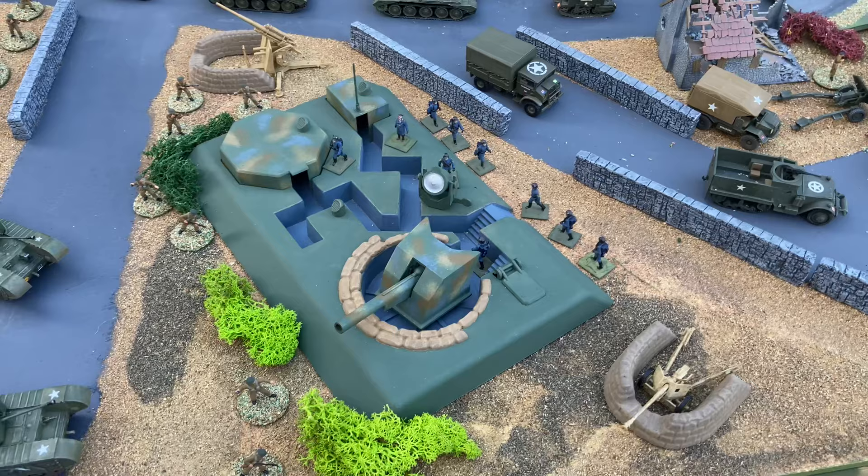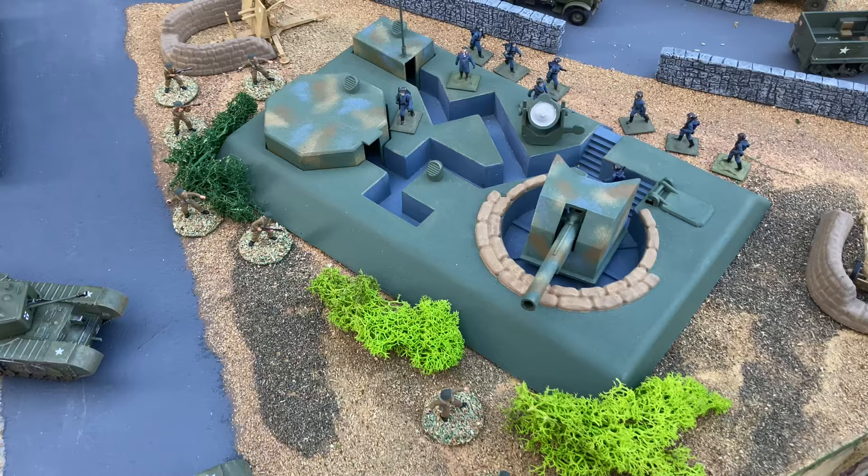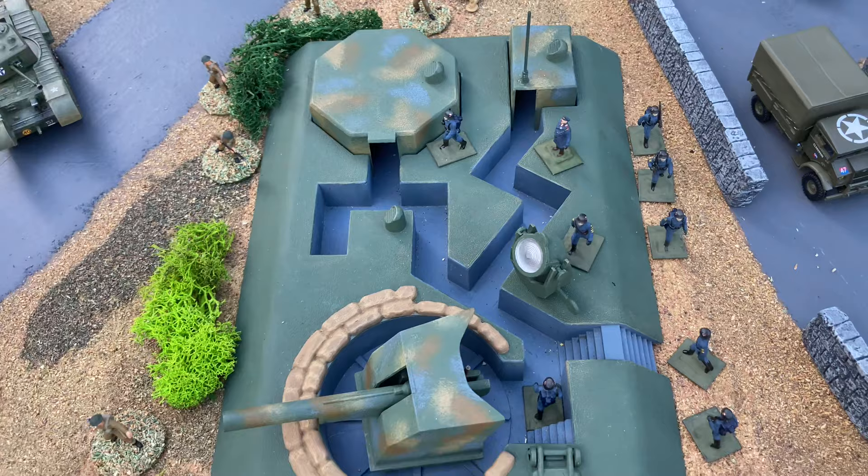Airfix always had a range of buildings and forts that complemented the HO scale vehicles and soldiers. This one's the gun emplacement, and it comes with a naval gun, searchlight, trenches for the soldiers, a wireless hut and a pillbox.